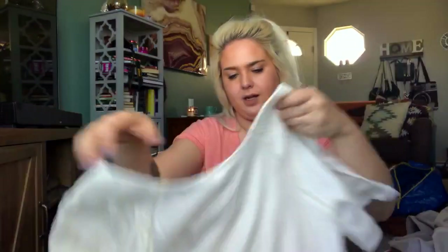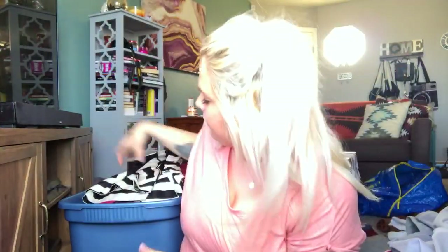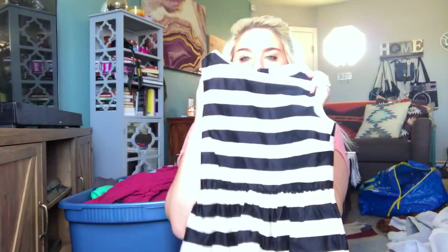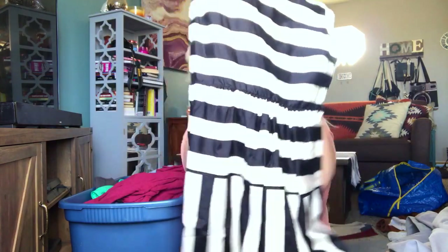Oh no, I see a stain on this — it's an Ella Moss little white top with a big stain on the back. I'll see if I can get it out; if not, I didn't pay that much. This is a Crew Cuts — which is J.Crew's kids line — a girls size 12 adorable striped cotton dress with a gold zipper on the back. Really cute, and I'll list that at about $25.